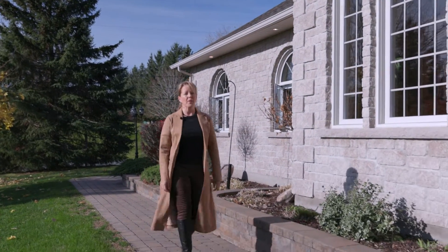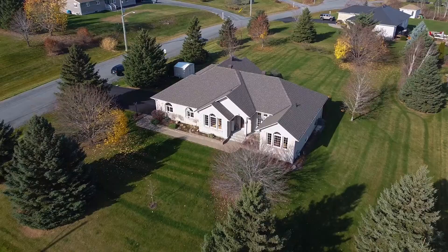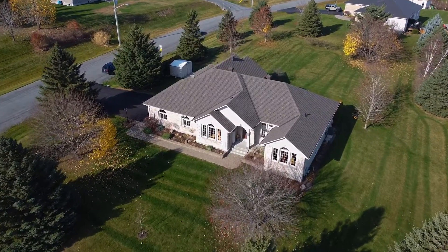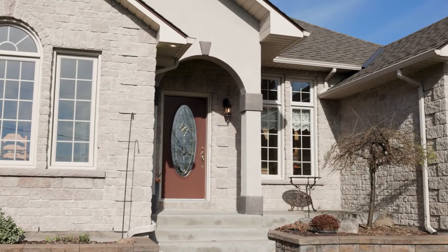If you're looking for the ideal bungalow in a wonderful neighborhood, this is it. I'm Sue Stewart from the Covenich Group of RE-MAX Affiliates Marquee, and this eye-catching bungalow is in the desirable neighborhood of Summerstown Estates. Come on inside, let's have a look.